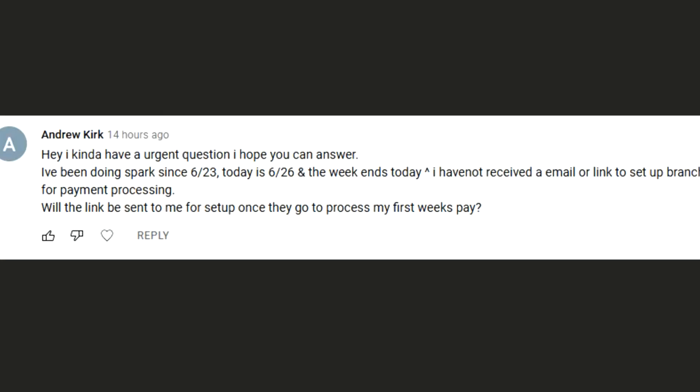His second question, sent yesterday, says: 'Hey, I have an urgent question. I've been doing Spark since 6/23, today is 6/26, and the week ends today. I haven't received an email or link to set up Branch for payment processing. Will the link be sent to me for setup once they go to process my first week's pay?' Bingo — you got it with that question, that's pretty much how it works.